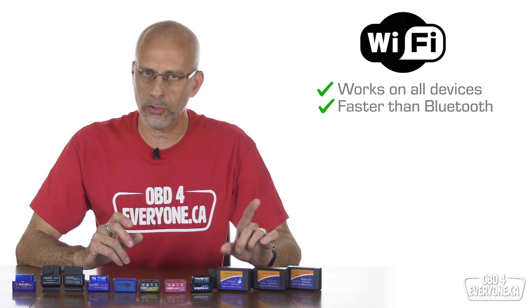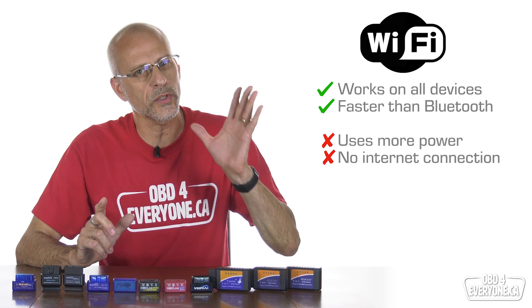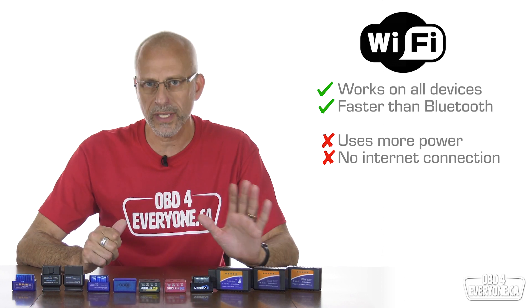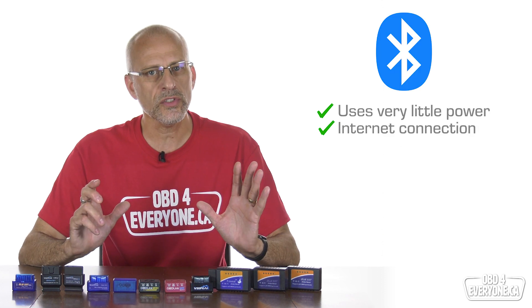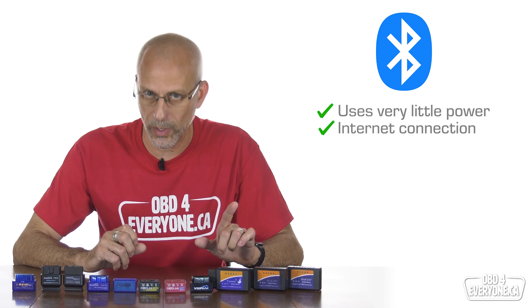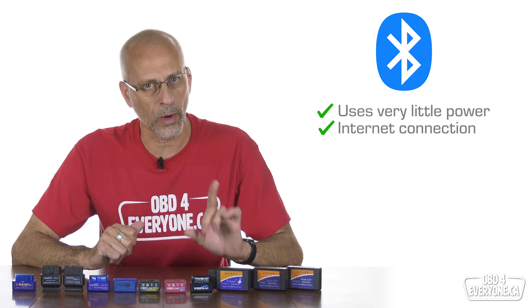Wi-Fi is generally a little faster than Bluetooth. The drawbacks of Wi-Fi include it uses more power than Bluetooth, so your phone's battery will get run down a little faster. And when connected to a Wi-Fi scanner, your phone can't get to the internet. The benefits of Bluetooth are it uses very little power so it doesn't drain the battery as fast as Wi-Fi, and you can access the internet when connected to a Bluetooth scanner, unlike Wi-Fi.